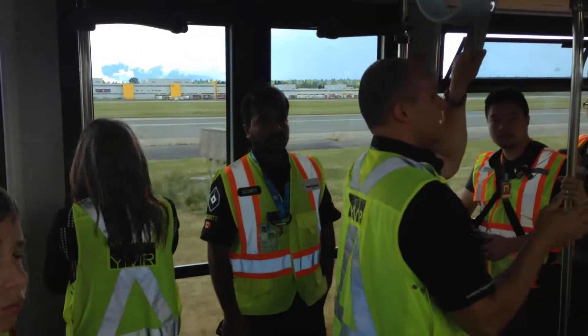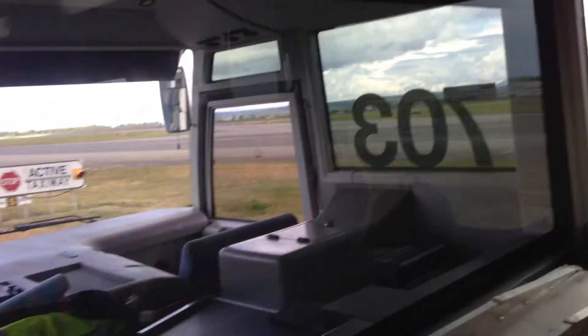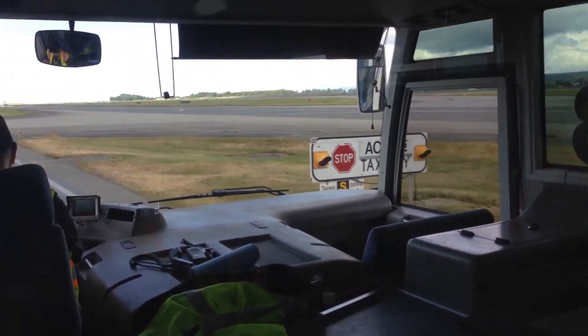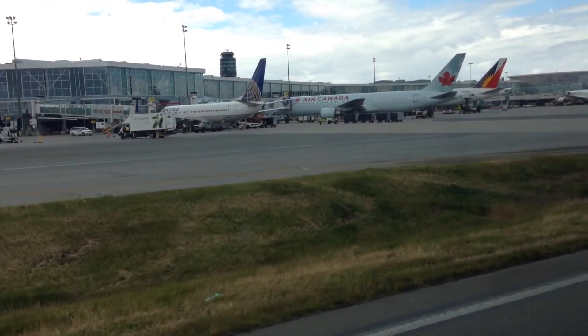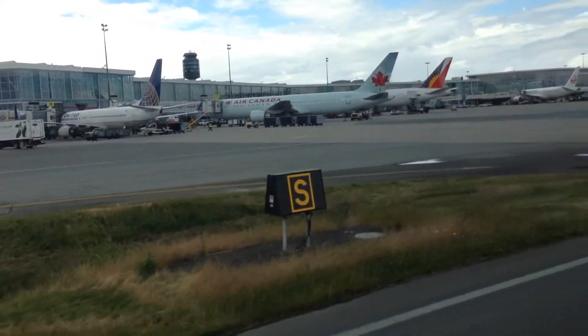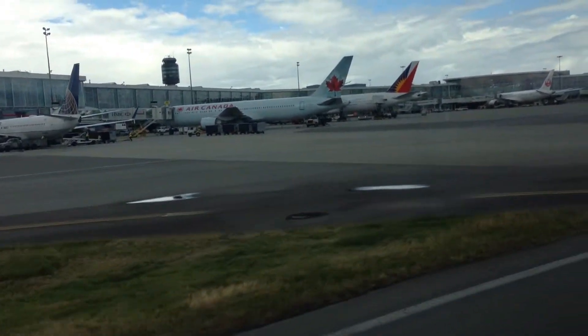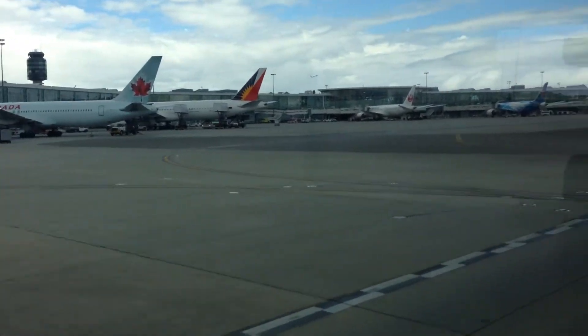Runways are named because of magnetic heading. Runways are always oriented based on the magnetic compass and generally oriented based on the prevailing wind. So today, with a weather pattern like this, generally speaking we're landing over the water. We call it landing on the 8s, which is 08N, because the prevailing wind is coming from the east. They always want to land into the wind.